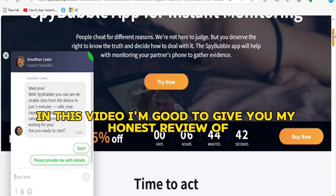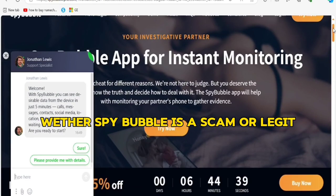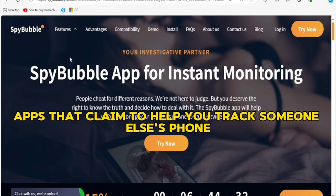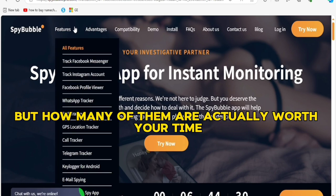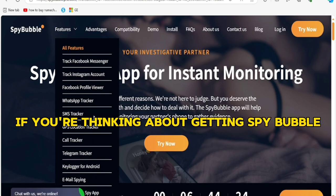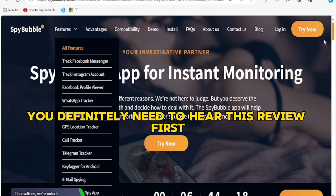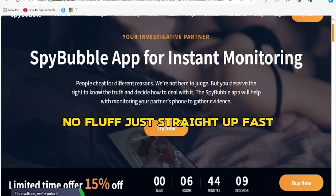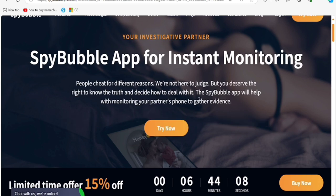In this video I'm going to give you my honest review on whether SpyBubble is a scam or legit. You've probably seen a lot of apps that claim to help you track someone else's phone, but how many of them are actually worth your time and money? If you're thinking about getting SpyBubble, you definitely need to hear this review first — no fluff, just straight up. Let's hop in.